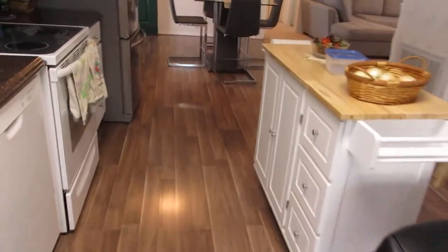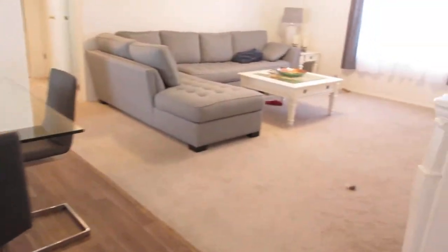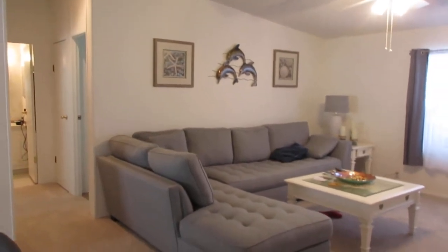As we walk back through the kitchen, you can see the dining room again as you walk in. We go off to the right and this is the living room. High ceilings.